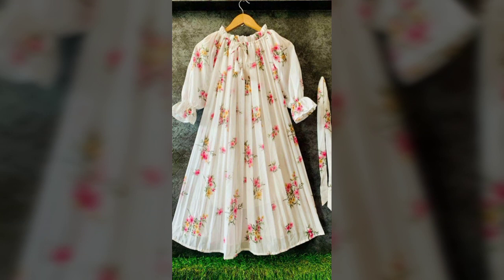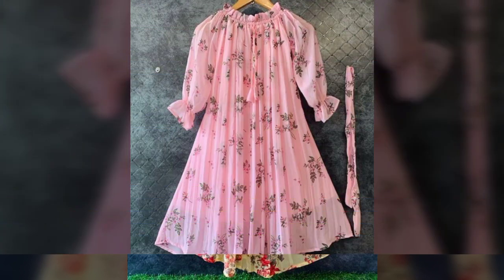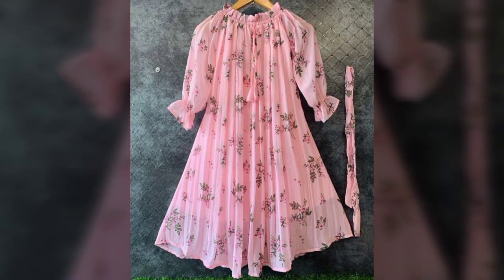Please keep sharing and watching my video and press the bell icon button. I hope you like it — attractive and latest beautiful ladies dresses design ideas.